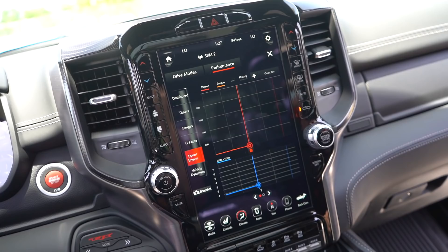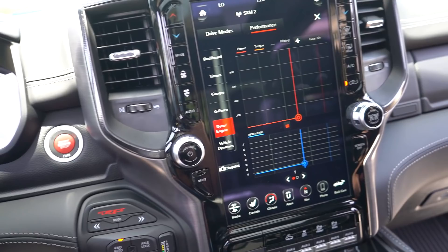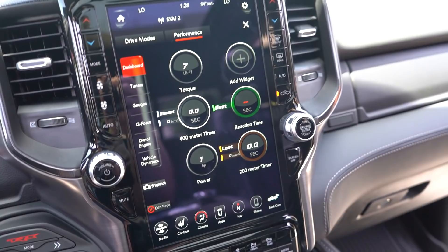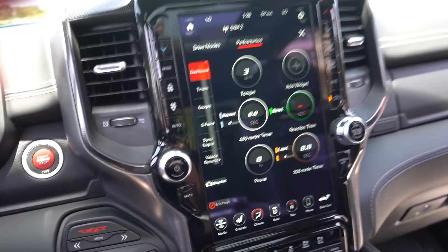You got your own personal dyno graph in here — your torque, horsepower, and a quarter-mile timer. This is amazing. This has so many unnecessary details for a truck and I am absolutely 100% here for it.